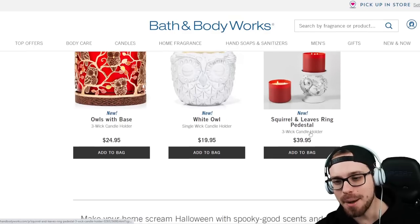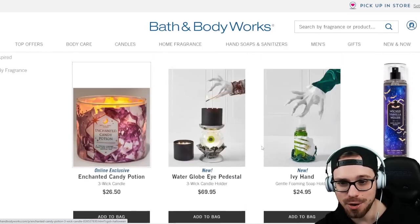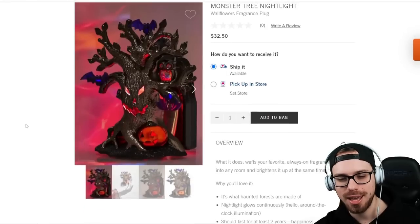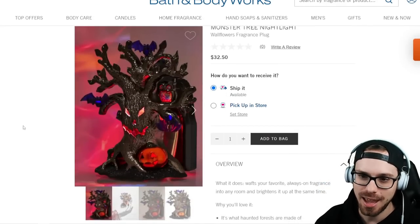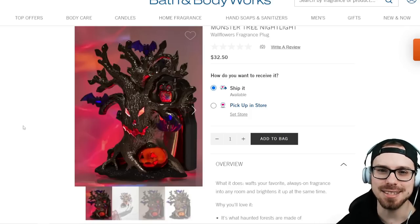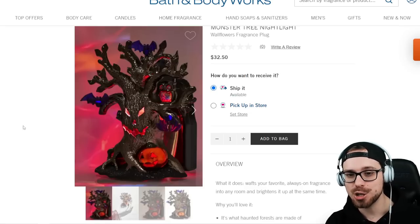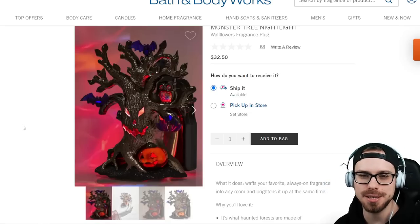Let me know in the comments which one is your favorite. My favorite hands down — and I'm going to go order this right now before it sells out — is the Monster Tree Nightlight. I just think this is so cool, it lights up your entire bathroom. It's just a good look at $32.50 — whatever, I'll get it. Okay guys, that's going to be it for today. Definitely subscribe if you like Halloween content. We'll be doing an actual Bath and Body Works store vlog, so that should be exciting. Thank you guys again, and I'll see you really soon. Peace out.